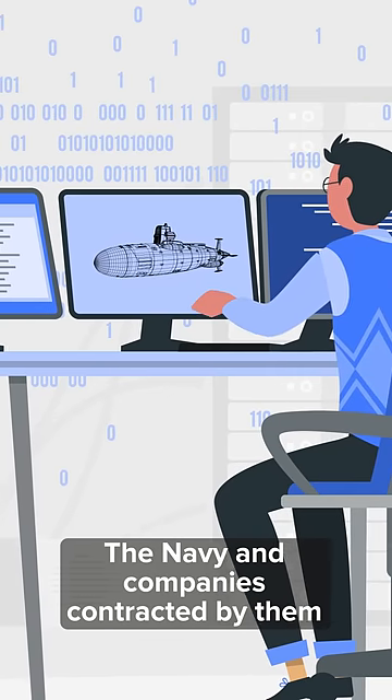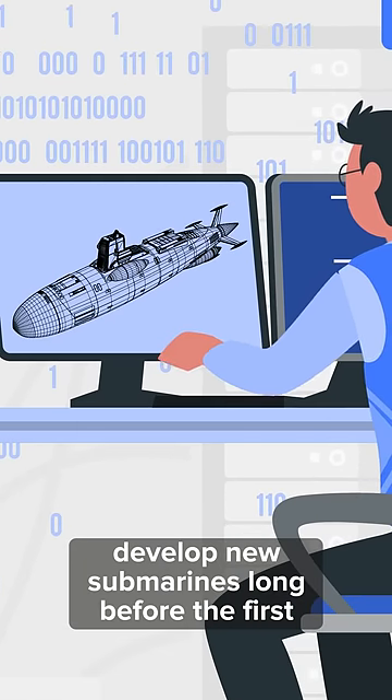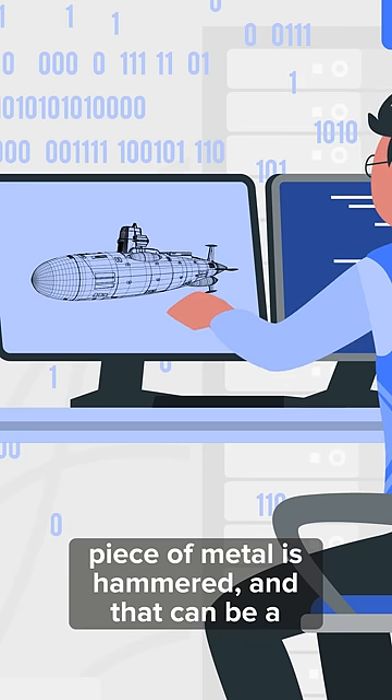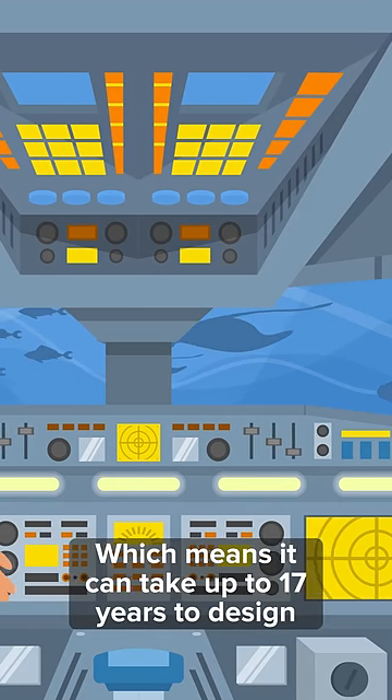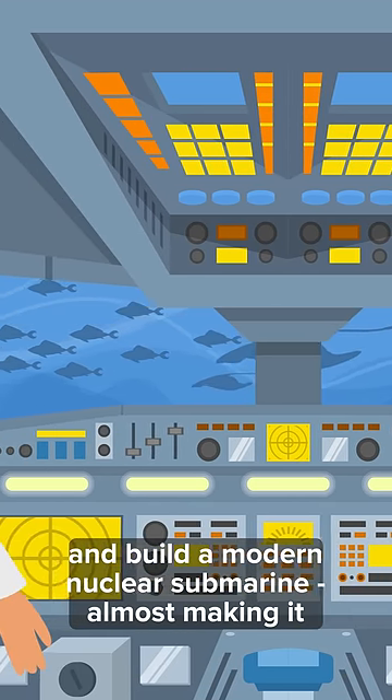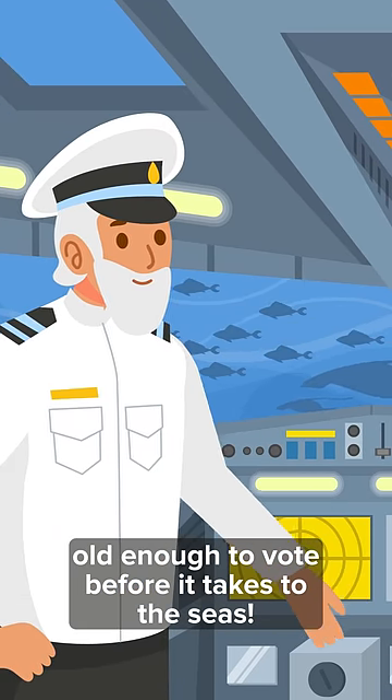But that isn't the whole picture. The Navy and companies contracted by them develop new submarines long before the first piece of metal is hammered, and that can be a lengthy process taking up to 10 years, which means it can take up to 17 years to design and build a modern nuclear submarine — almost making it old enough to vote before it takes to the seas.